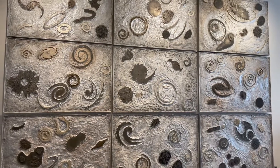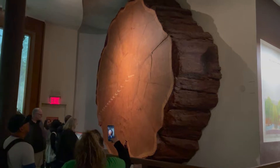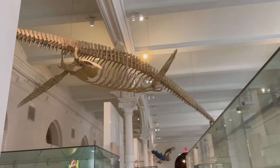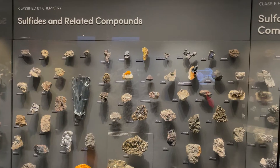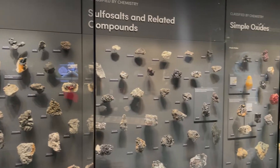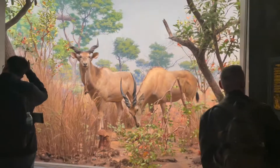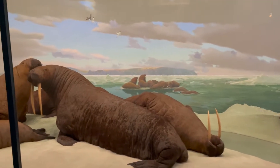The museum contains 45 exhibition halls displaying a portion of the institution's 32 million specimens and artifacts such as plants, animals, fossils, minerals, rocks, and human cultural artifacts. Many species are displayed in lifelike dioramas. There is also a planetarium and library.